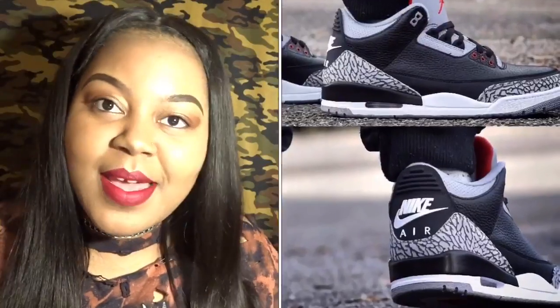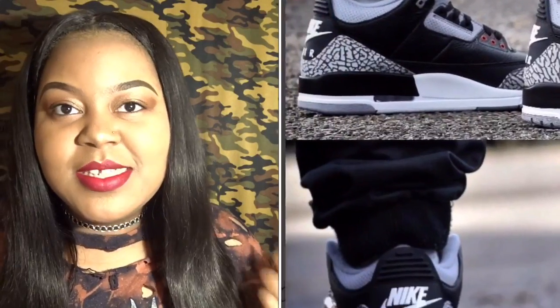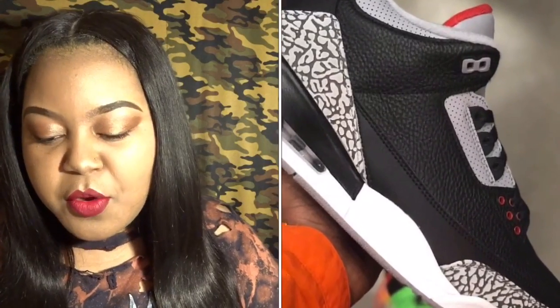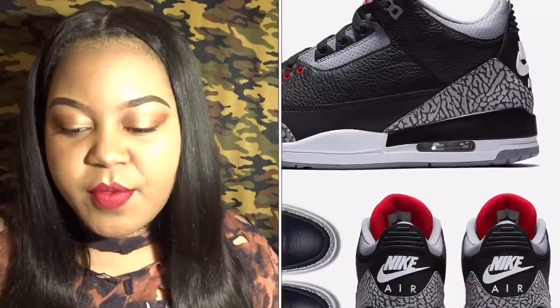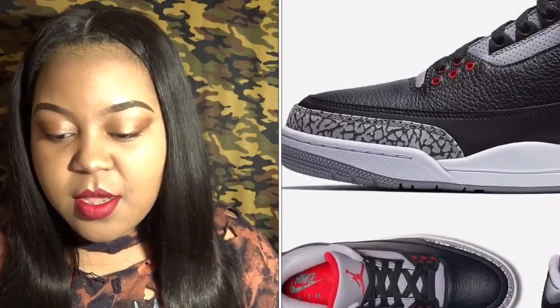The biggest release to me, that I've been like 'oh my god they're coming, I gotta get them,' are the Black Cement Threes. I've always wanted that shoe and never got a chance to get it, so this should be my year. They come out on the 17th, so I'll probably be doing back-to-back cops with the Eights and then the Threes right afterwards.